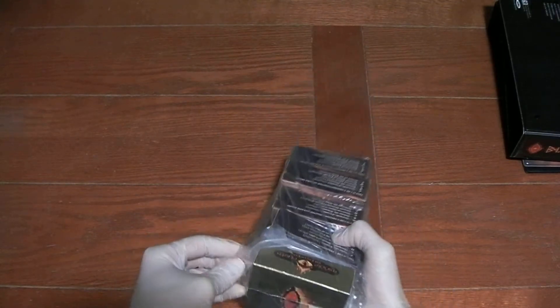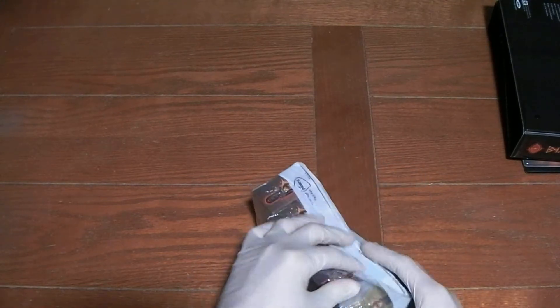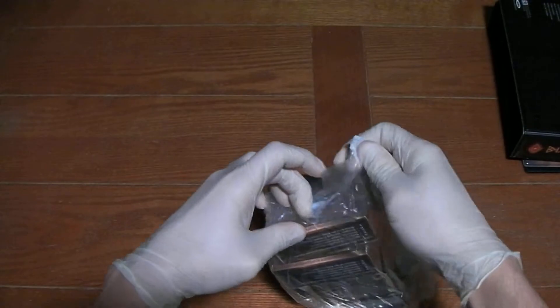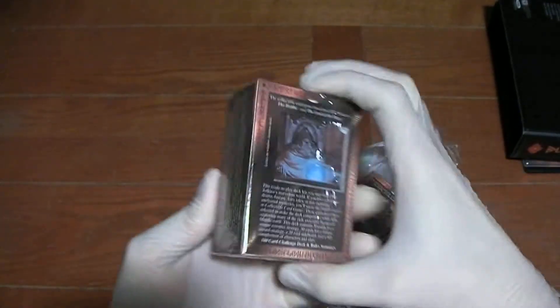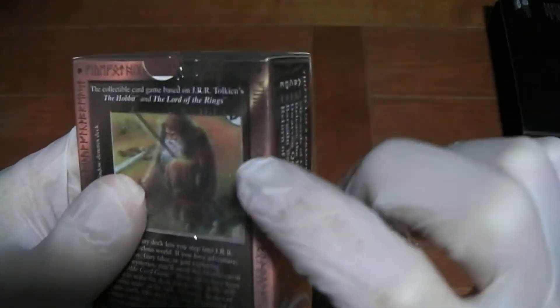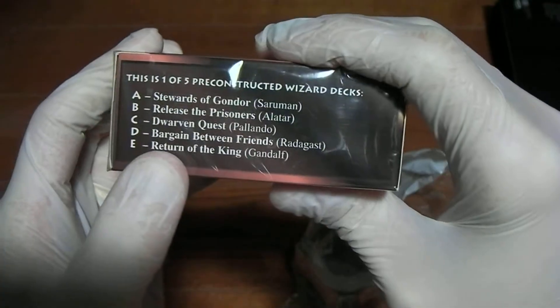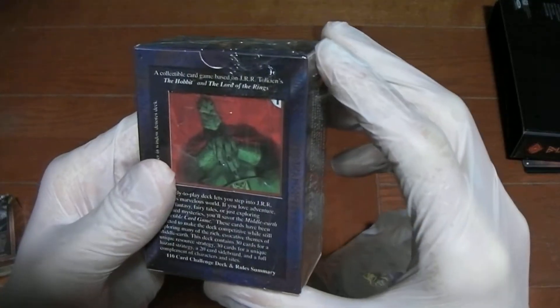Those are bagged up in their own bag as well. Alright, Challenge deck A. Challenge deck D, I believe — yep, Bargain Between Friends, right, I guessed. Challenge deck E. Challenge deck I — Witch King, yeah, looks about right.